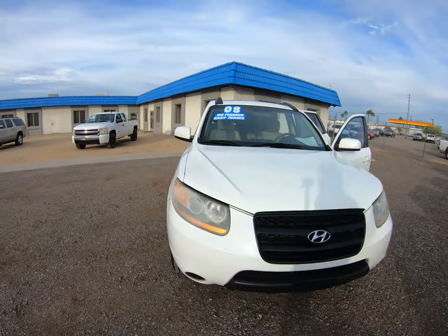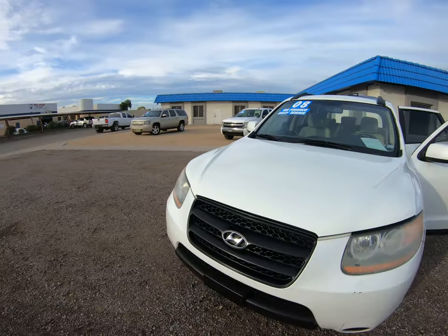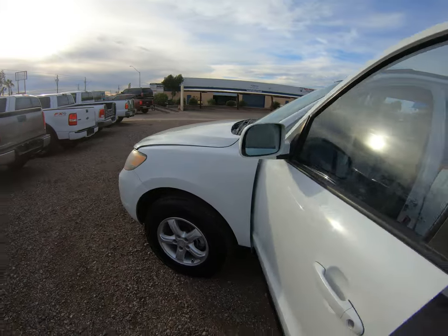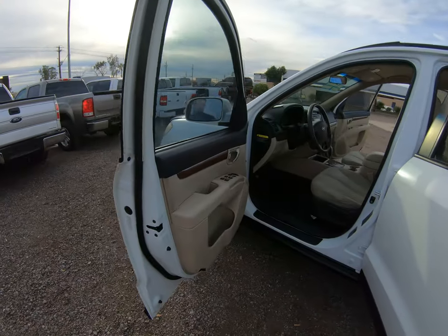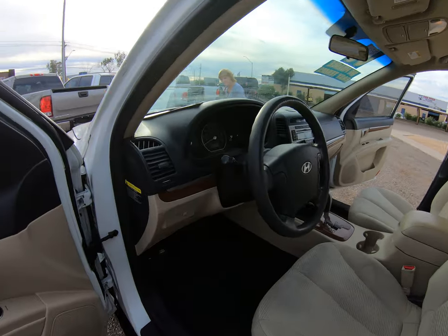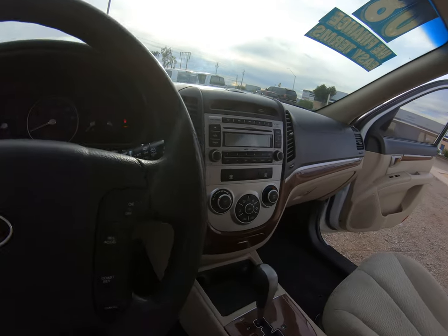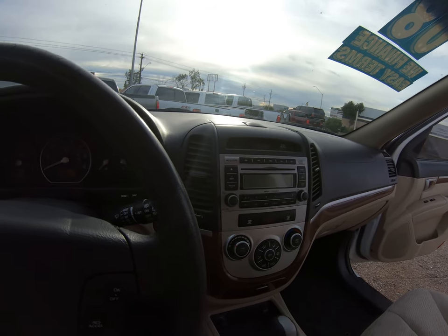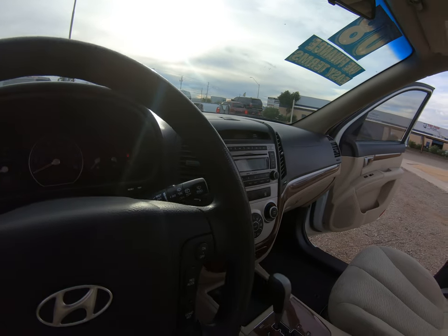We'll check inside the interior. It's got all your power options, multi-disc CD player, AM/FM, and XM radio.